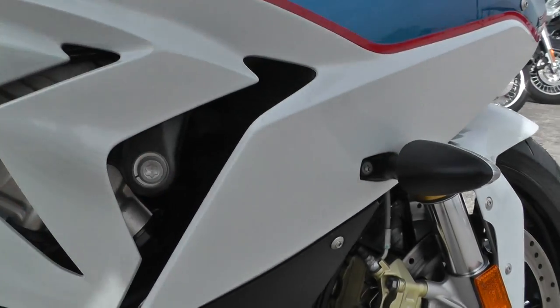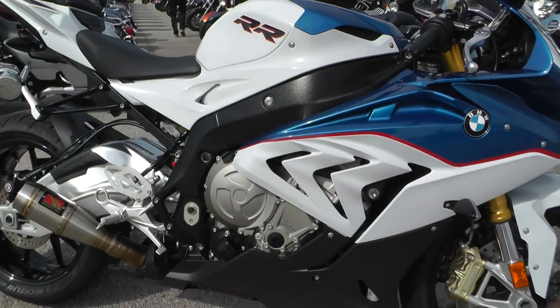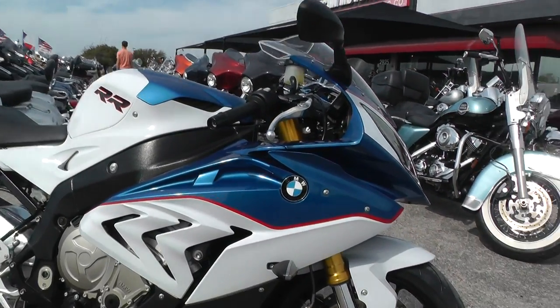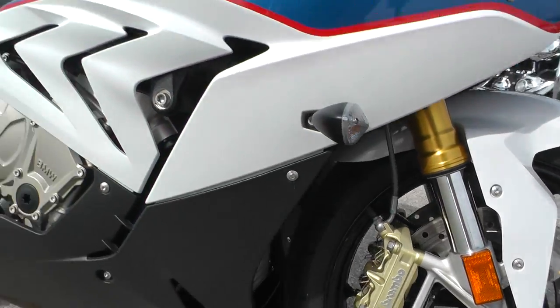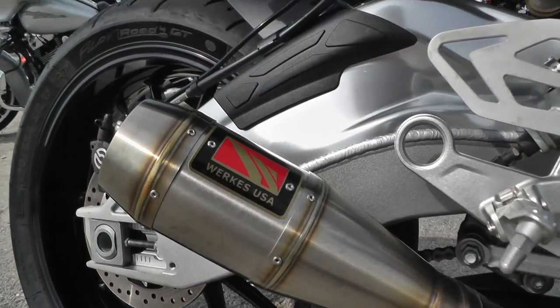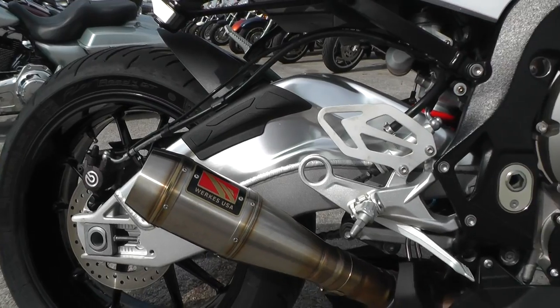You see that big radiator up front there. This is a full-on race bike, completely street legal, but it's got all those race-inspired parts. It's got Brembo brakes up front — this thing will stop on a dime. It's also got a WORX USA full exhaust, kind of a GP setup. This thing screams, man. It sounds so cool.